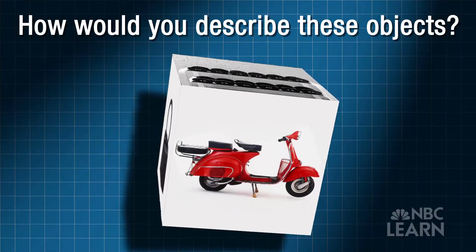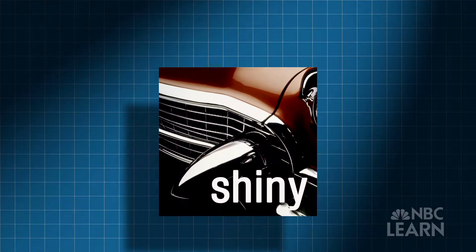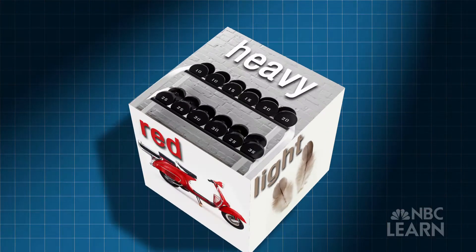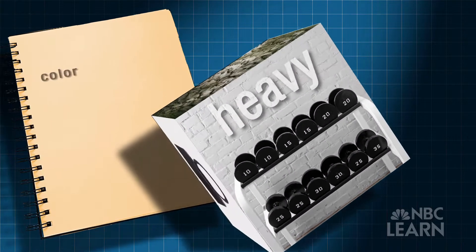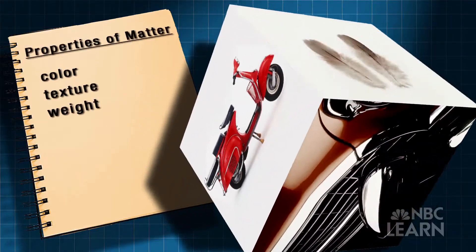How would you describe these objects? How about red? Or shiny? Maybe rough? Light? Or heavy? When you describe an object's color, texture, size, or shape, you're describing its properties.